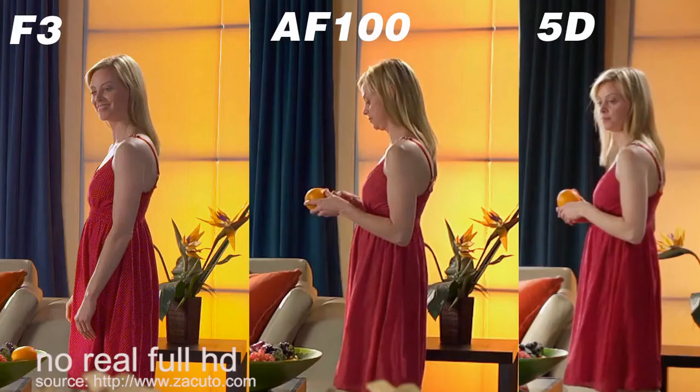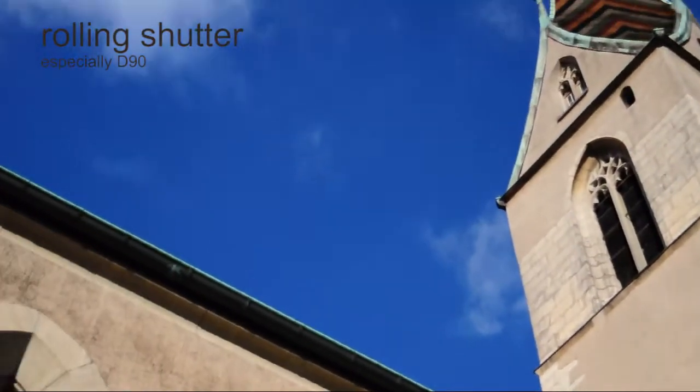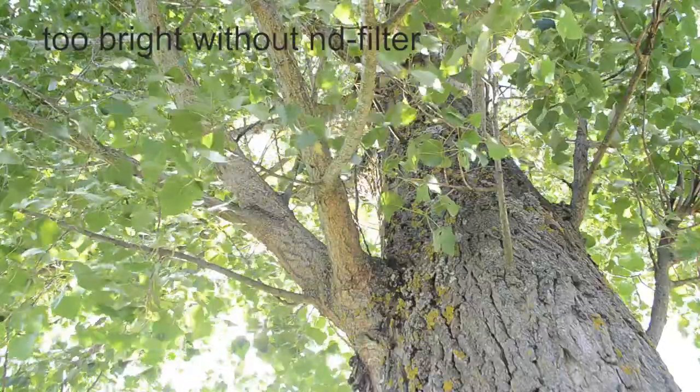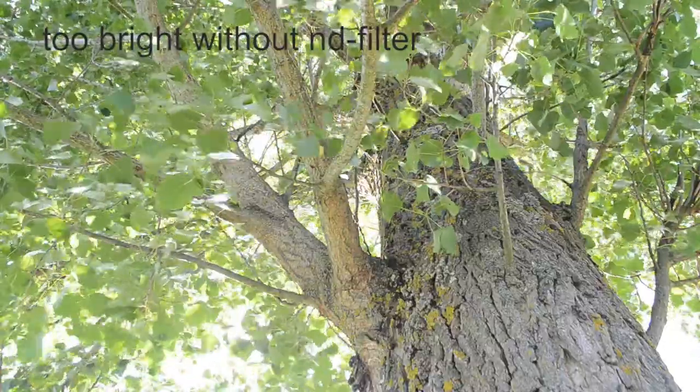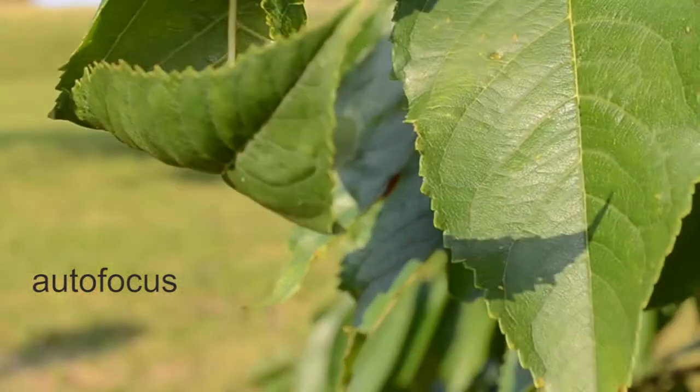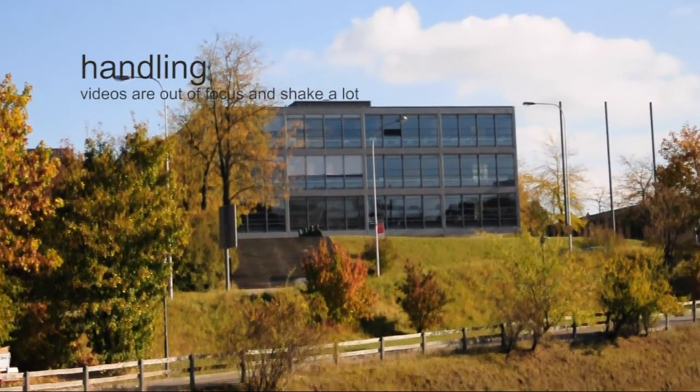After all these positive points, why doesn't everyone shoot with a DSLR? Well, first, a DSLR has poor resolution, as you may see in the comparison. The D90 had a big problem with the rolling shutter. Because of the big sensor, sometimes your picture gets too bright. Also, the autofocus is very poor, if you even have one. The bad handling leads to blurry and shaky pictures, and audio without an external device is simply useless.